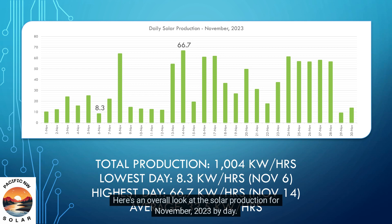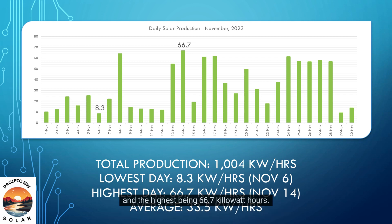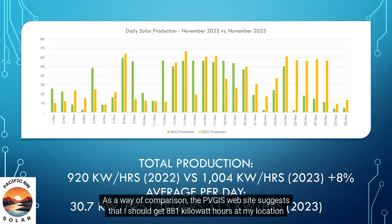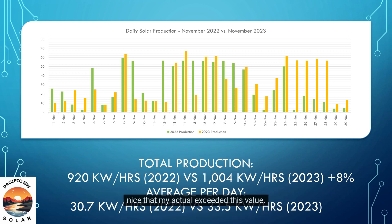Here's an overall look at the solar production for November 2023 by day. Total production for the month was 1004 kilowatt hours, with the lowest day being 8.3 kilowatt hours and the highest being 66.7 kilowatt hours. The overall average production per day was 33.5 kilowatt hours. Here's a comparison of November 2022 versus November 2023 solar production. Total and average production was 8% higher in 2023, most likely due to the adjustments made to the array in June. As a way of comparison, the PVGIS website suggests that I should get 881 kilowatt hours at my location during this month, based on 100% ideal conditions and perfect solar alignment, but it's nice that my actual exceeded this value.